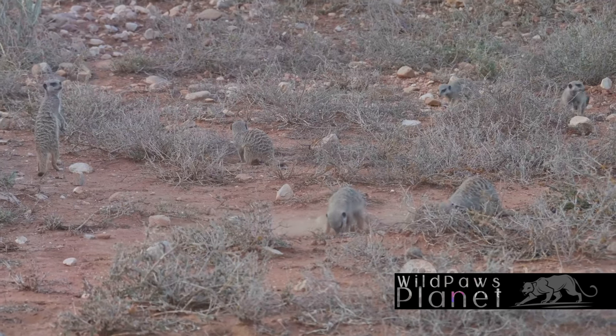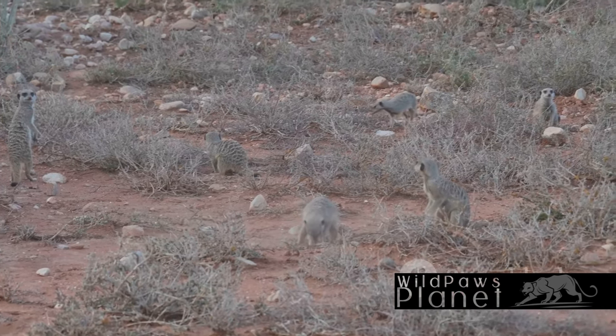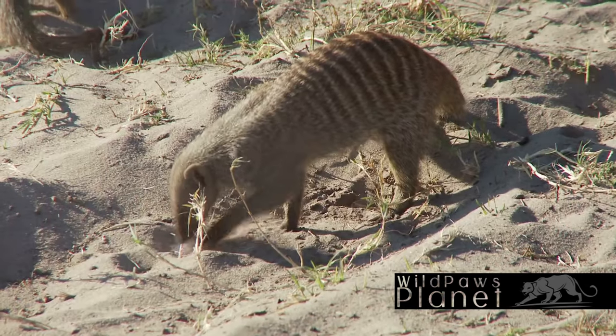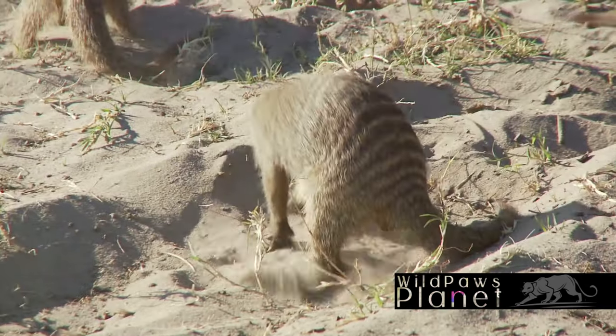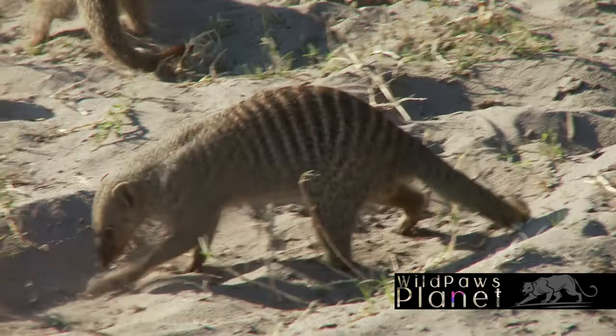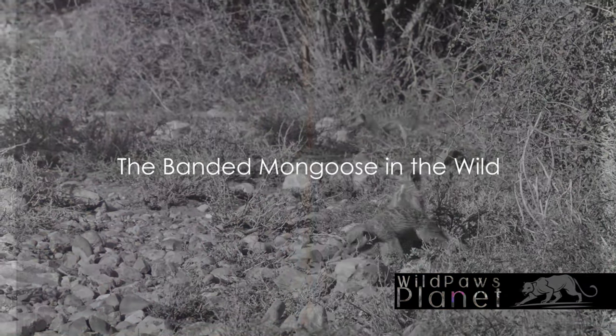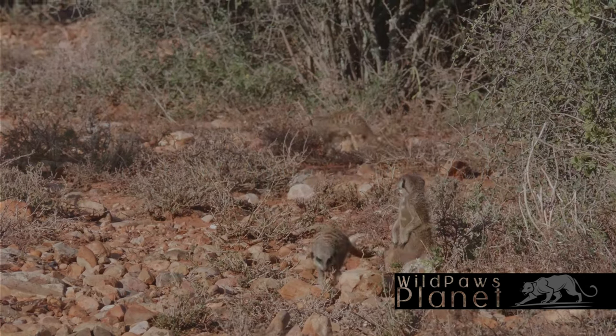Their size, modest compared to their mongoose cousins, coupled with their distinctive appearance, makes them an intriguing spectacle. The banded mongoose's unique stripes aren't just for show — they're an essential survival tool. Now that we know what a banded mongoose looks like, let's explore how they live in the wild.